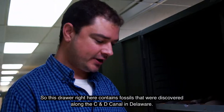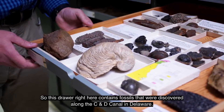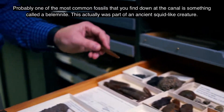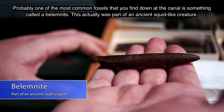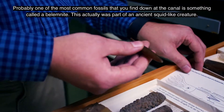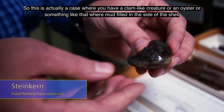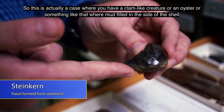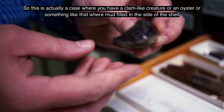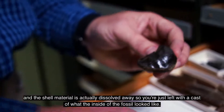This display contains fossils that were discovered along the C&D Canal in Delaware. Probably one of the most common fossils you find down at the canal is something called a bilimnite. This was part of an ancient squid-like creature. This is actually a case where you have a clam-like creature or an oyster, where the mud filled inside of the shell and the shell material actually dissolved away.